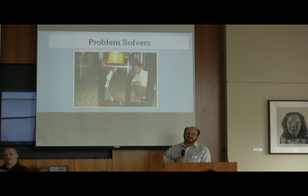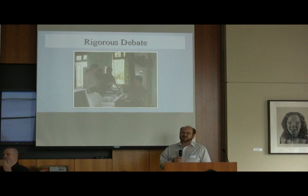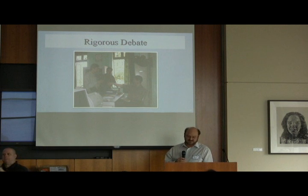We like breaking things and then finding out why they broke. We encourage rigorous debate. We don't want just the older manager or the director telling people what to do — we want everybody to be involved in the discussion.